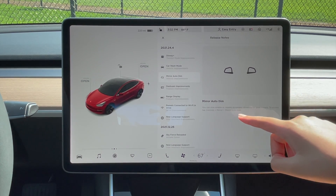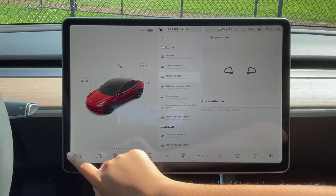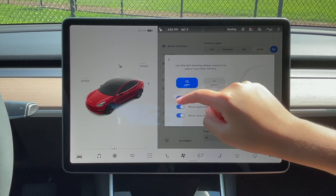Now mirror auto dim. What's new is you can now disable mirror auto dim or enable it. If you go to controls, then go to mirrors, here you can enable mirror auto dim or disable it. We're going to keep it on.